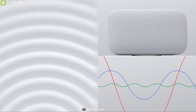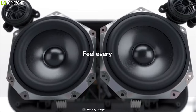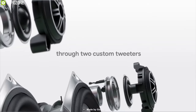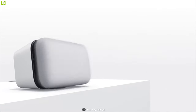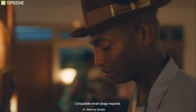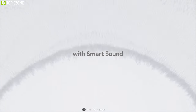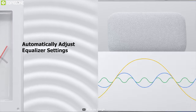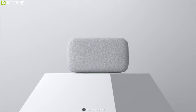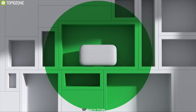Equipped with a six-microphone array and far-field voice recognition, the speaker can pick up voice from any direction. It features two 114-millimeter woofers and two 18-millimeter custom tweeters. Combined, the speaker produces punchy bass and clear vocals, ensuring you never miss a beat. With Smart Sound technology, it uses machine learning to automatically adjust the equalizer settings to match the acoustics of your room, giving you the most balanced sound wherever you place it.